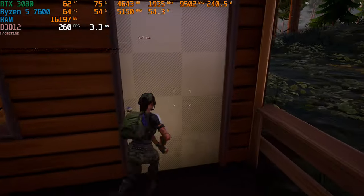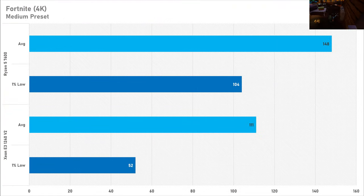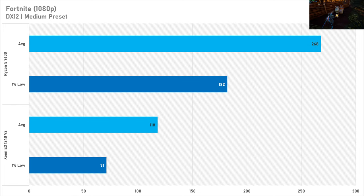Fortnite is an esports game and this is going to be very telling of a CPU bottleneck — and it is, because even at 4K we are losing performance, especially with the 1% low where you're losing half the performance. Both 1440p and 1080p are exactly the same on the Intel Xeon, which just shows it's choking the RTX 3080. The Xeon is the performance-limiting component, and you're losing more than half the performance of the Ryzen 5 7600.